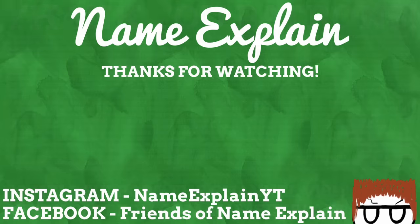Thanks for reaching the end of the video. Why not watch another and subscribe to keep up to date on all things Namexplain. You can find me on Instagram at Namexplain YT, and join the Facebook group Friends of Namexplain to talk with myself and other name nerds. I hope you enjoyed this video — thank you all so much.